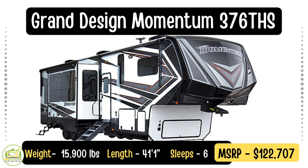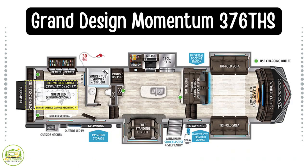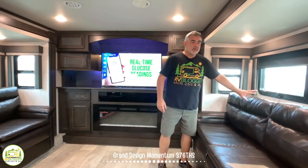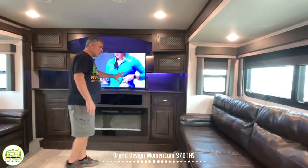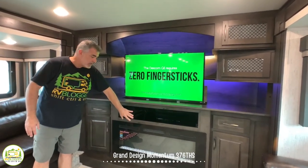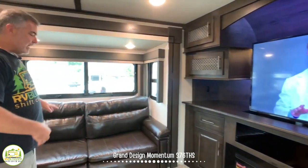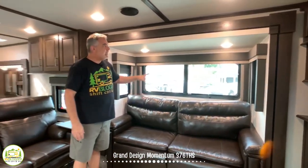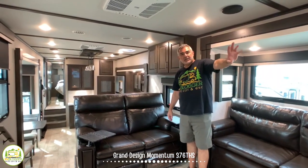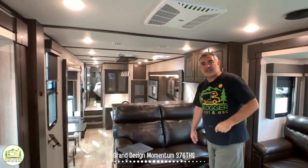This fifth wheel with a front living room is the Grand Design Momentum 376THS model. It weighs 15,900 pounds and is 41 feet 1 inch long. Up here in the front living room it's a very luxurious feel. On one side there's a slide-out with a sofa bed, and at the very front you have a beautiful entertainment center with a televator, TV, and a fireplace down below. Swinging around, there's another pull-out couch that becomes a bed in a slide-out — when both beds are extended there's still room in the middle to walk between them. Then you have movie-style seating where you can recline, watch TV, and enjoy the fireplace.